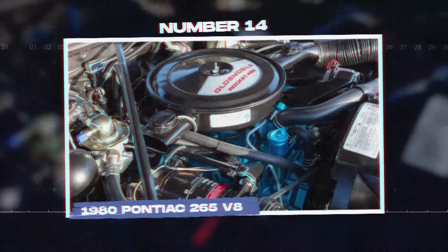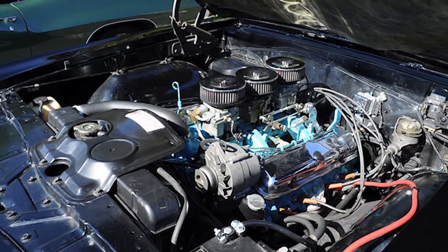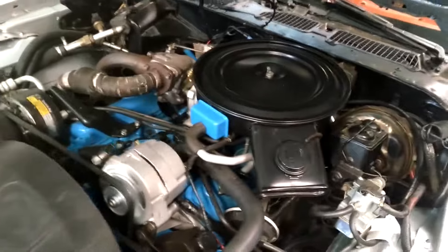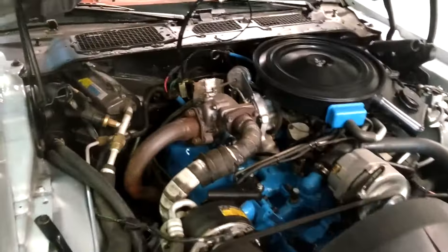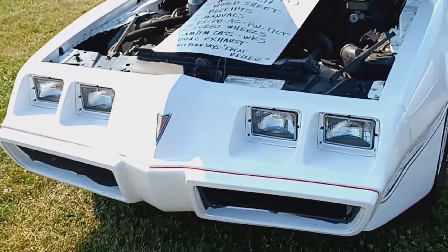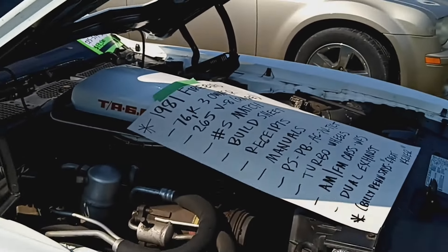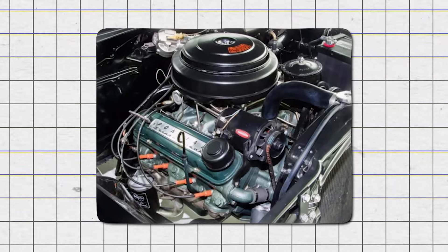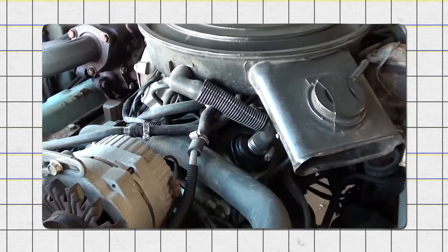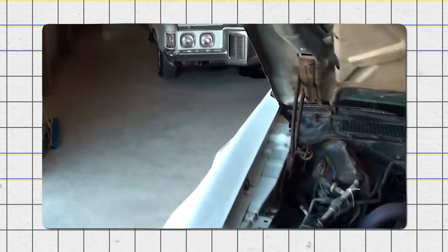Number 14: the 1980 Pontiac 265 V8. The Pontiac 265 V8 engine was made from 1980 to 1981 and was used in models such as the Pontiac Firebird and Bonneville. This engine was part of General Motors' attempt to meet new fuel economy standards, but it disappointed many. The main problem was its weak performance, producing only around 120 horsepower, which was not enough for the vehicles it powered. This lack of performance made the car slow and unresponsive, frustrating drivers who wanted better performance.